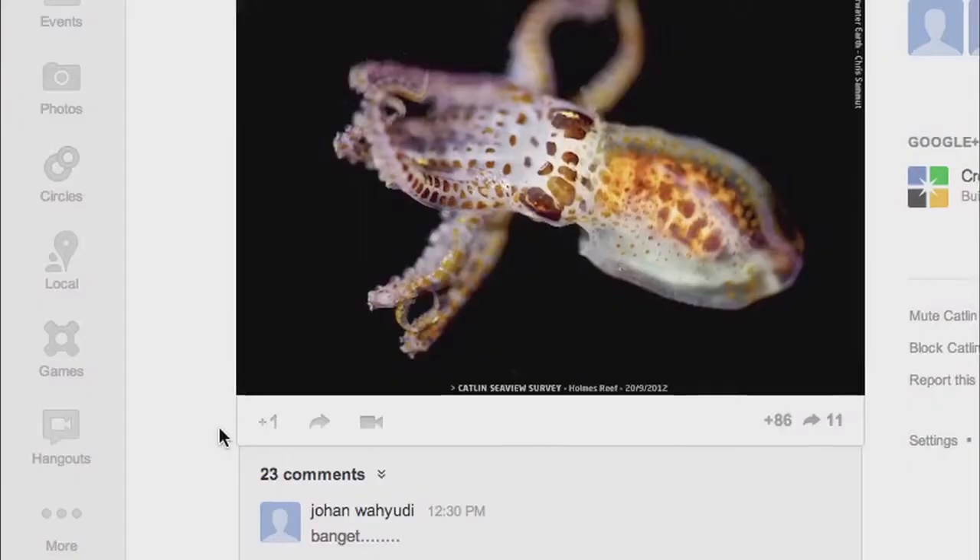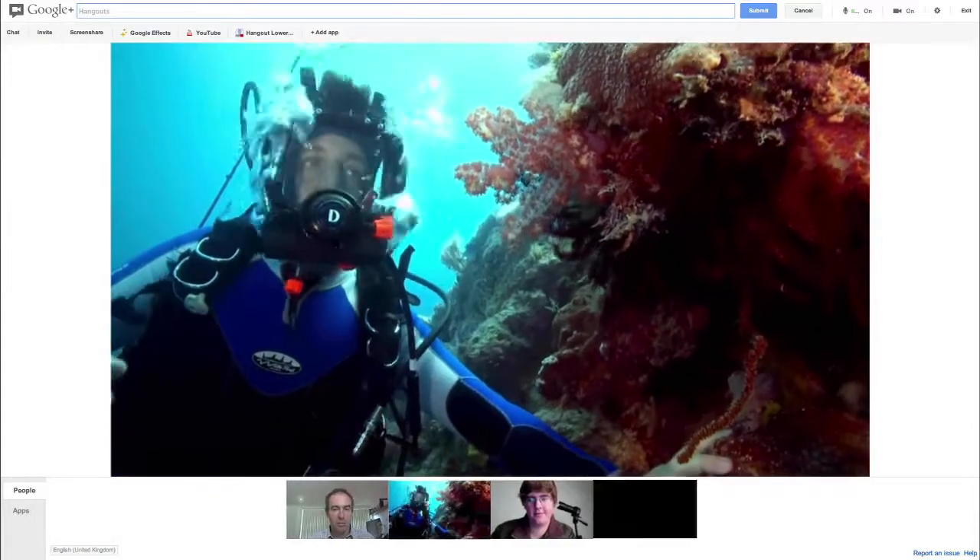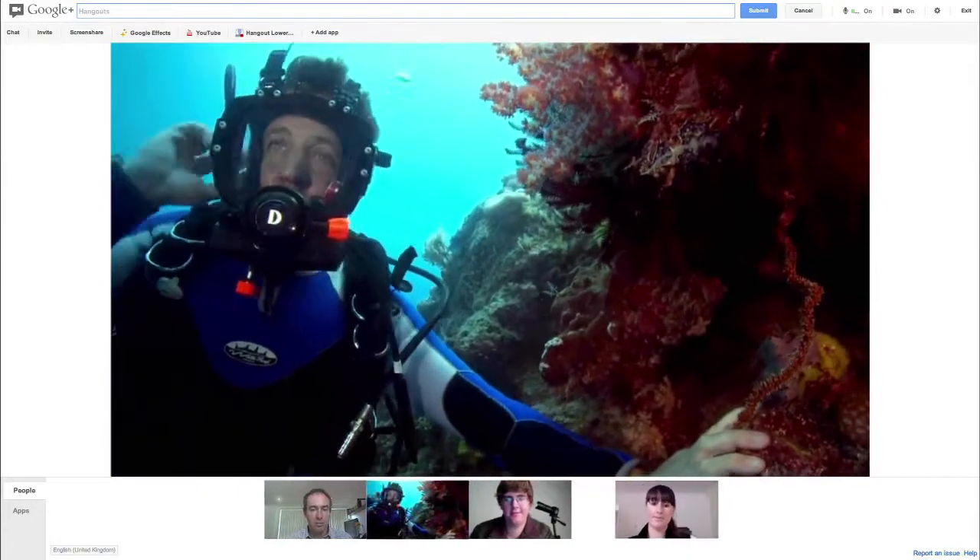An important part of the whole survey is public engagement. The idea is that we don't just want to be static, we want to be swimming around the reef to allow people to come on the exploration with us. It's just like a virtual dive for the people at home without getting wet.